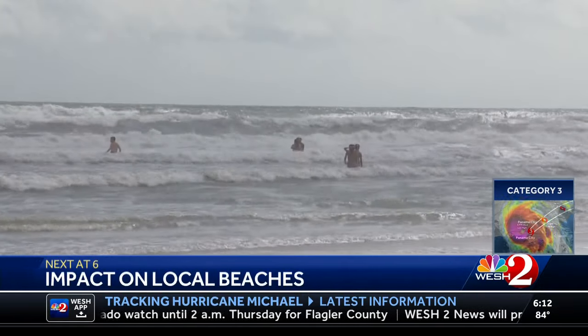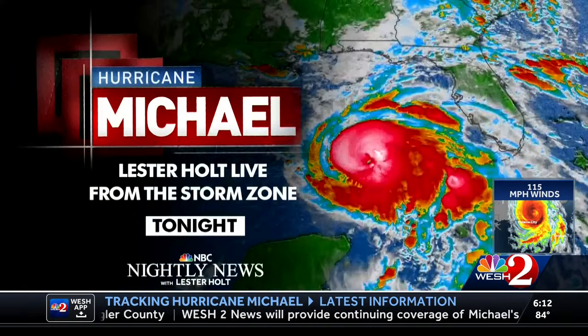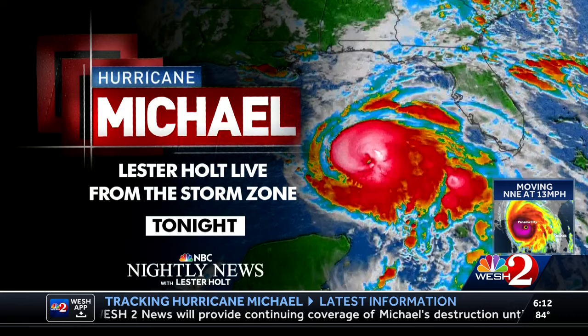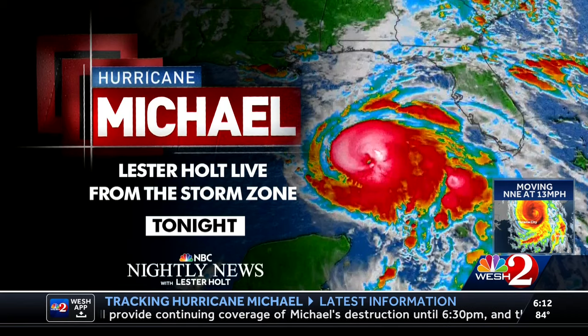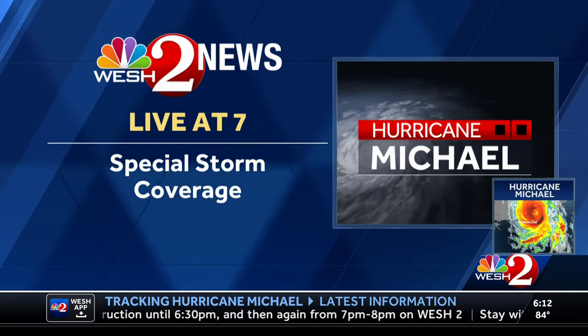Although Hurricane Michael hit on the opposite end of the state, its effects are being felt right here at home. There is a warning for surfers and beachgoers along the Atlantic coast. NBC Nightly News with Lester Holt continues Hurricane Michael coverage at 6:30 live from Panama City, followed by a special Hurricane Michael newscast at 7 o'clock on WESH2.